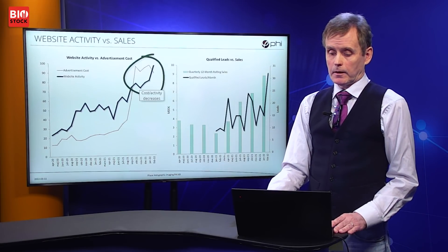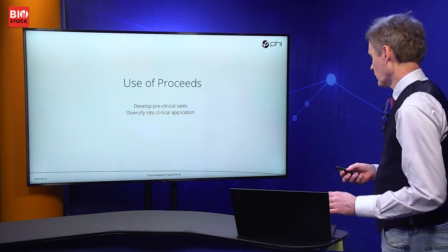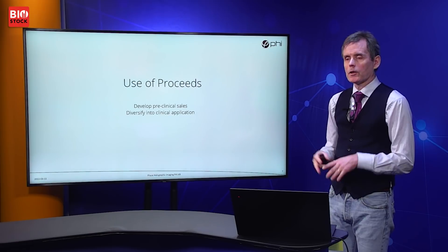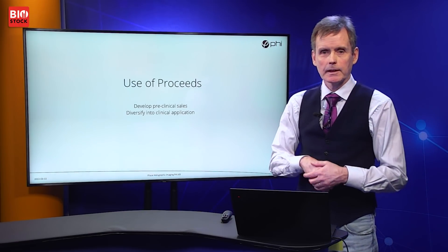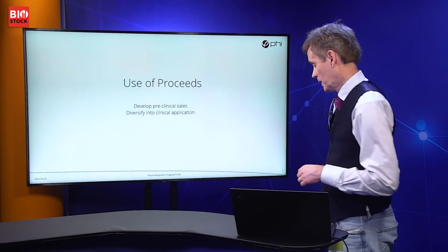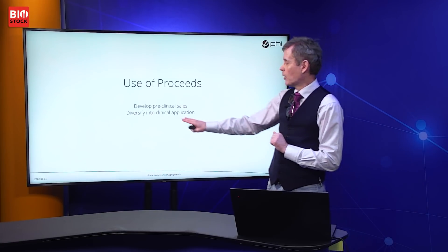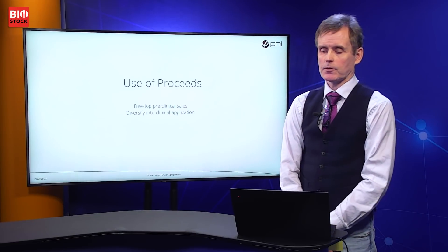Finally, I would like to briefly explain what we intend to use the proceeds for. Our world is divided up into preclinical and clinical applications. Our current product addresses the preclinical market and we would like to continue developing that, but we also would like to expand into clinical applications.